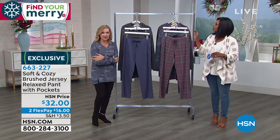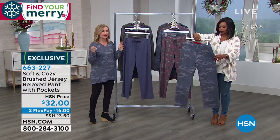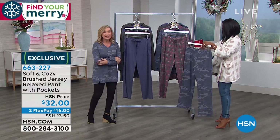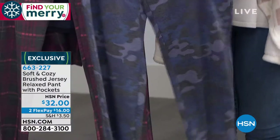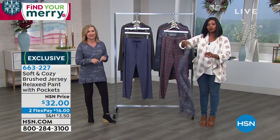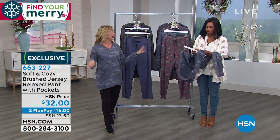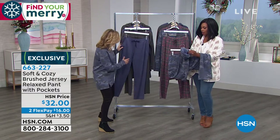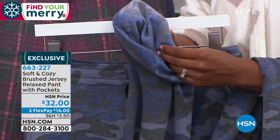This is the brushed jersey — it's such an update to sweats. These are light and they feel already soft and broken in. They give you that cozy warmth, but they're not too heavy and bulky. These are such flowy pants that you will lounge in these, sleep in these, travel with these, and run all your errands in them. Love the little side pockets.